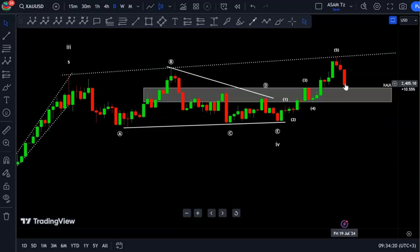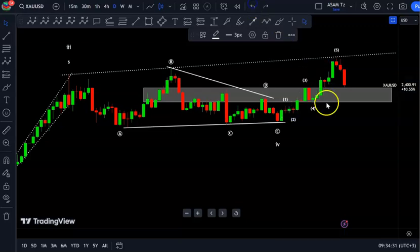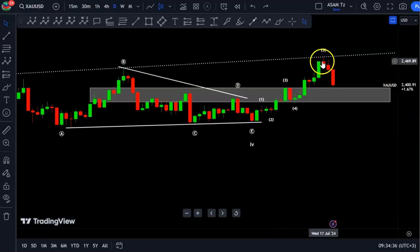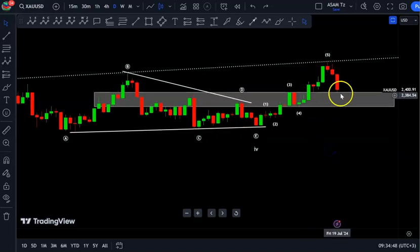The current move to the downside is a correction of the prior swing to the upside — a five-wave move up. The current five-wave move to the downside is just correcting that swing. Price has moved deeply and is nearly 50% of that prior push to the upside. In the four-hour time frame we can see clearly what is expected — using the Fibonacci, this is not yet 50% but it is close to 50% to the downside.